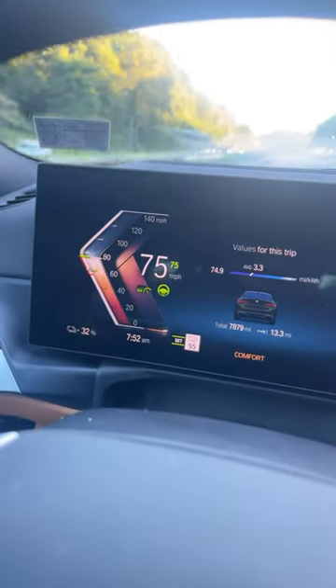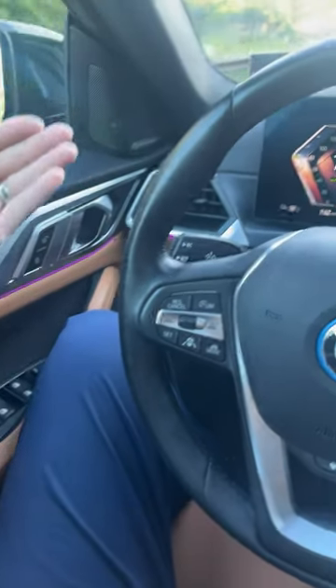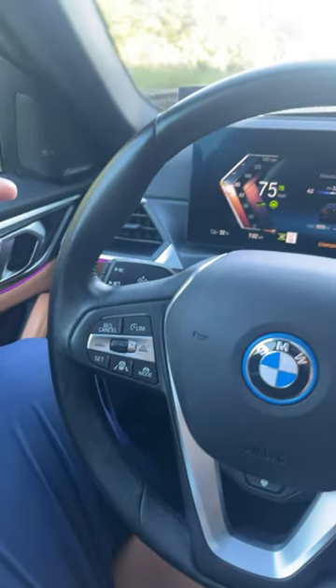It's actively keeping you in the lane. When I turn mine on right here, you'll see the low green lights. And if I take my hands off the steering wheel, it is actively trying to keep me in the center of the lane.